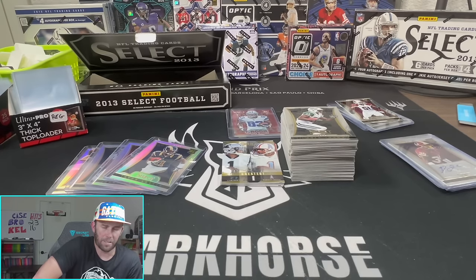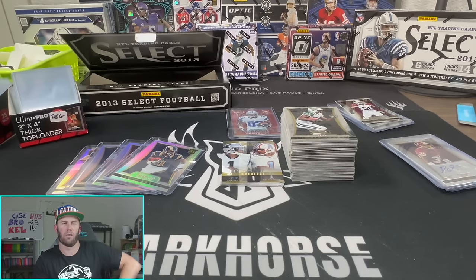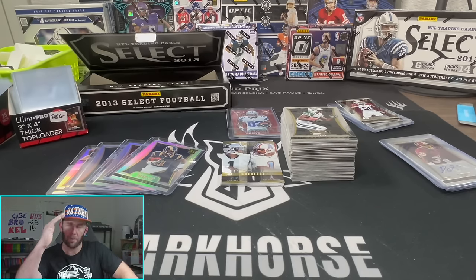Absolutely fun rip. Still can't hit that Travis Kelsey and probably never will, and that's just something I have to live with. Until next time, keep ripping the packs - peace!